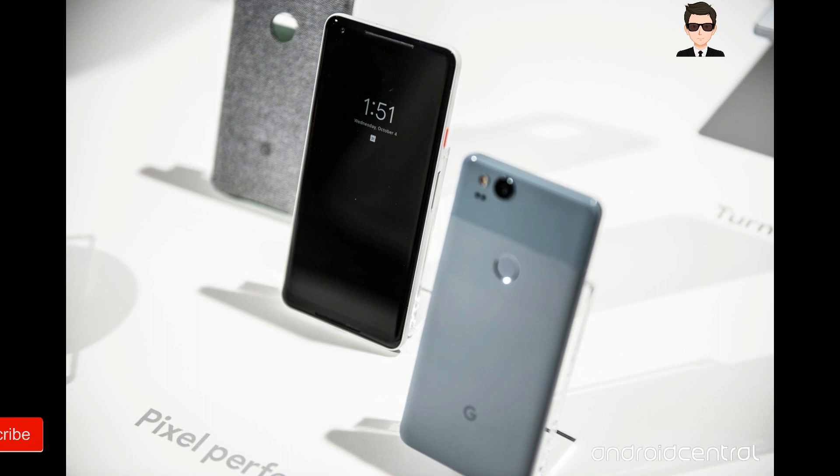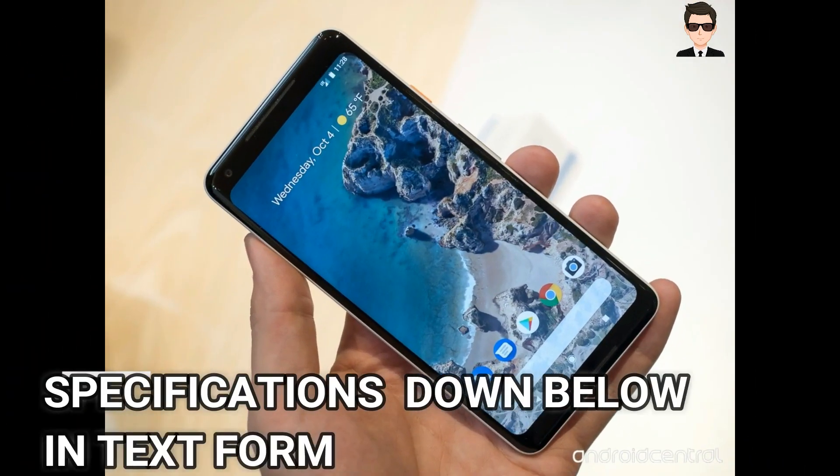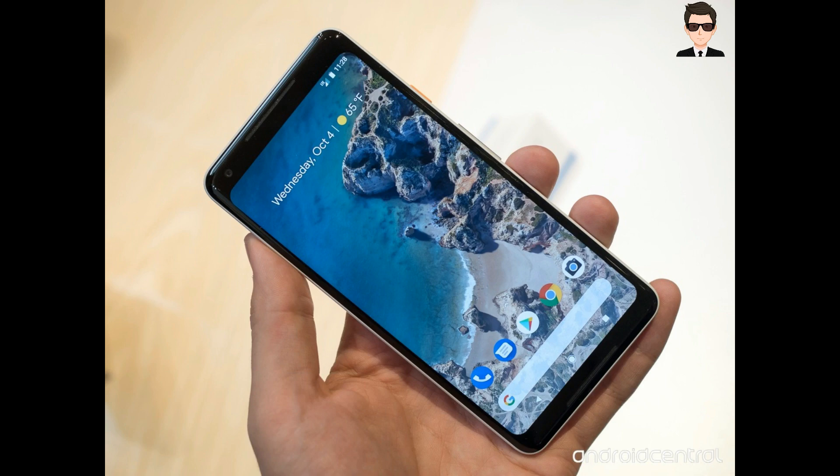The Google Pixel 2 XL specifications are as follows. It's running Android version 8.0, with a Nano SIM slot, supporting 4G, 3G and 2G. Coming to their design, its thickness is around 7.9 mm and it weighs about 175 grams. It comes in black and white colors and is water resistant and dust proof.